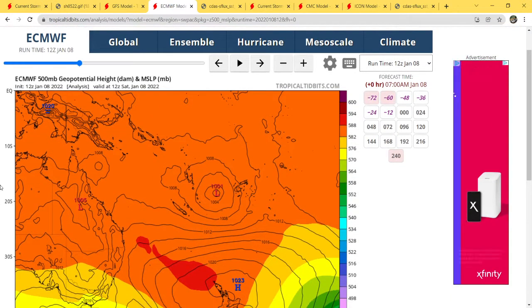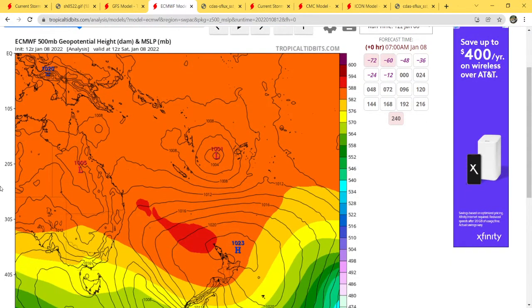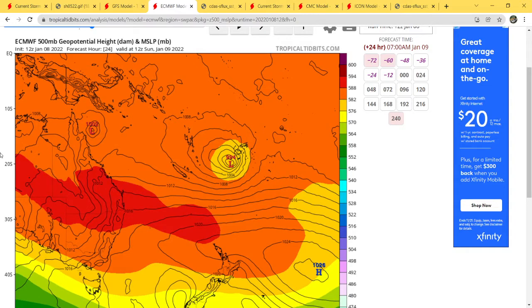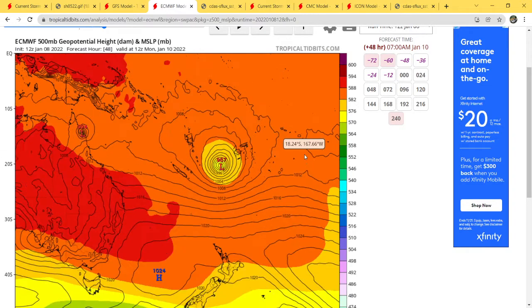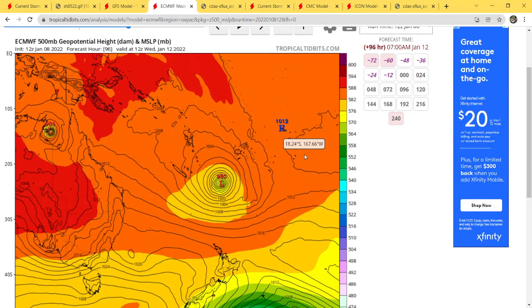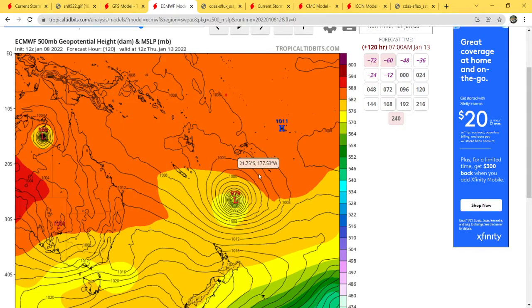Let's see what the ECMWF shows for Tropical Depression 5P, initialized at 12Z. Currently at 1001 millibars. 24 hours out, 994. 48 hours, 987. 72 hours, 981. 96 hours, 980. And at 120 hours, 979 millibars.